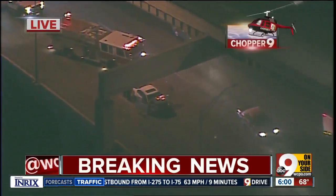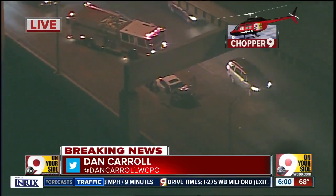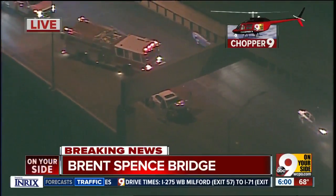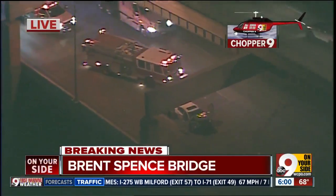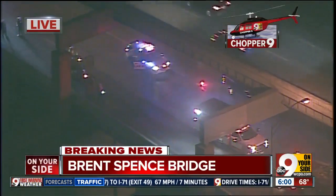We've got a serious one northbound there on the Brent Spence Bridge. It's right here at the north end of the bridge. You've got one car there with very heavy damage, and then another car back here — look at the heavy damage on that car as well.